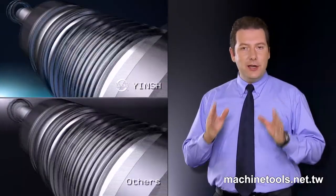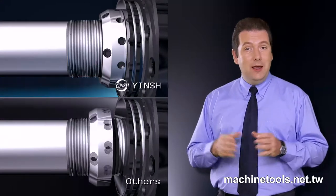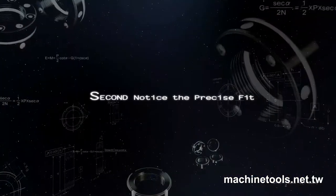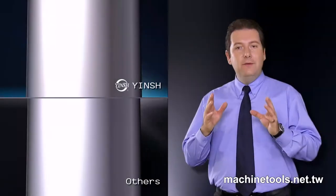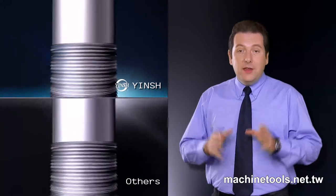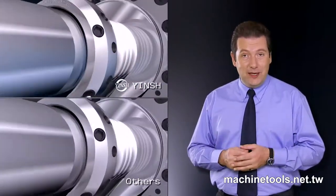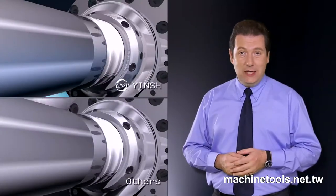If you use a low quality locknut, you may discover this when you try to install it in a machine and find that it doesn't fit properly. If you do manage to install it, you may find that it's not as precise as the machine it's installed in and doesn't fit properly, therefore affecting the precision of the machine.